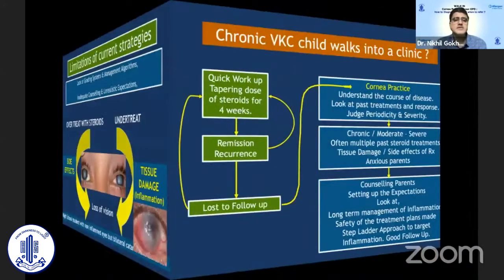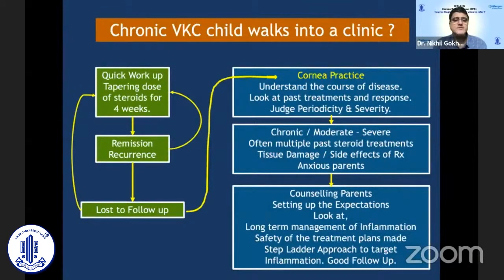Very often in a general ophthalmic clinic, a tapering schedule of steroid drops for four weeks is prescribed. The patient does get better but there is often a recurrence, and the same course may be repeated — or the patient goes to another surgeon where it's repeated again — leaving the patient frustrated. What we need is to evaluate the type and severity of disease, counsel the patient, set expectations, and look at how to manage inflammation long-term safely.